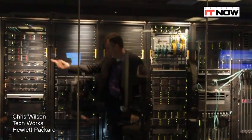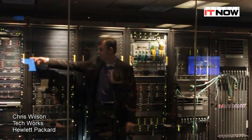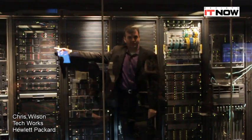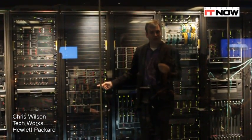Any one of these three servers and that storage — tell me the difference by looking at it. Any one of these three and that. Those are servers, that's storage. This is converged infrastructure at its best.